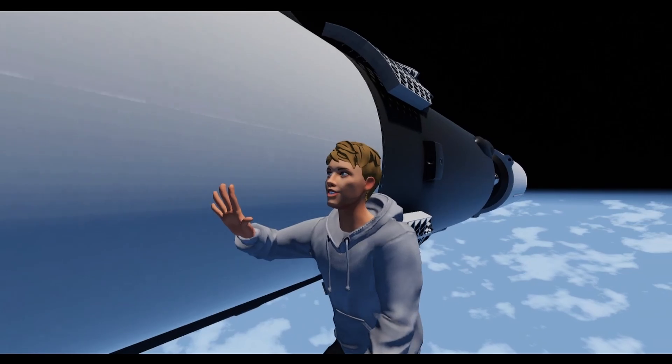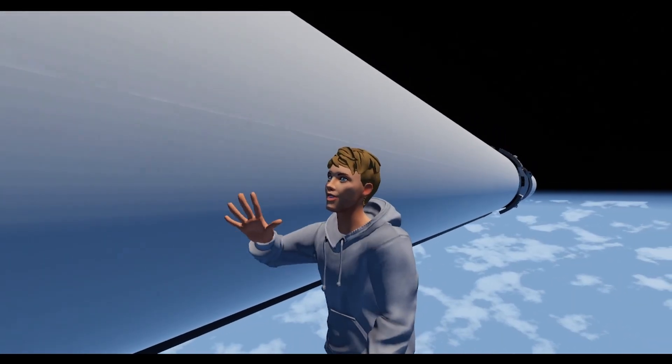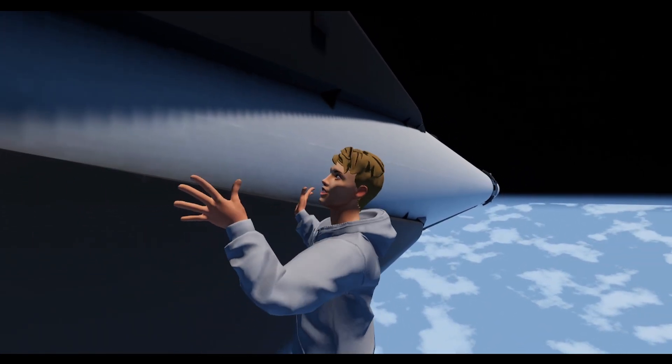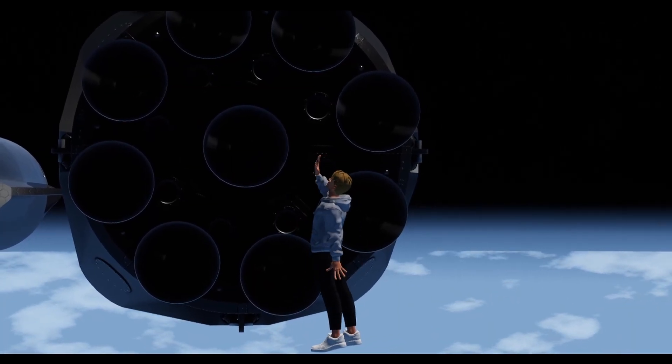At the time of recording this video, they have successfully landed one booster 21 times. SpaceX says that the Falcon 9 will eventually be able to handle 90% of all rockets launched. But as far as raw numbers and size go, look at me compared to the landing legs — and just for a sense of scale, this is me next to the bottom of it. This rocket is absolutely huge.